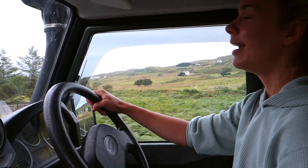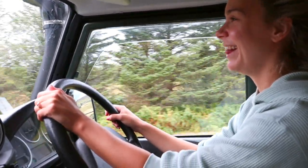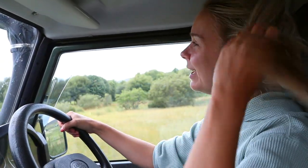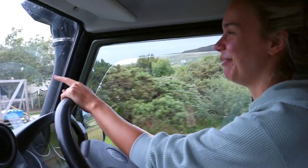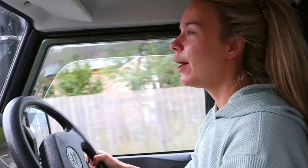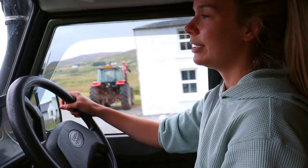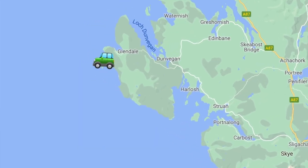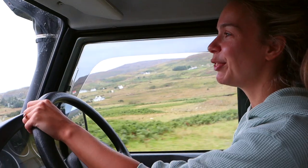Alright everybody, here I am. We're about an hour into the drive. So far so good — I'm having the best time. I think this is my new hobby and we called our little Land Rover Sandy's Landy. And there's a chicken on the road, like literally. I feel quite powerful driving this car. So now we are on our way to Neist Lighthouse, and afterwards we're going to go to our next campsite. Sandy's Landy on the road!